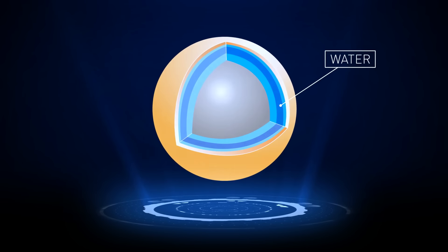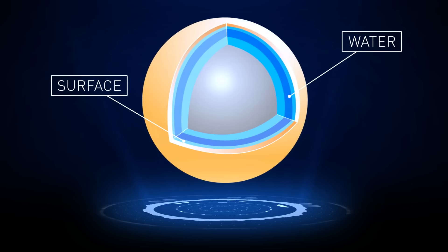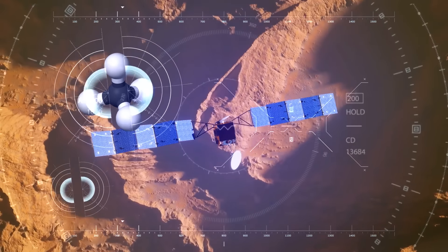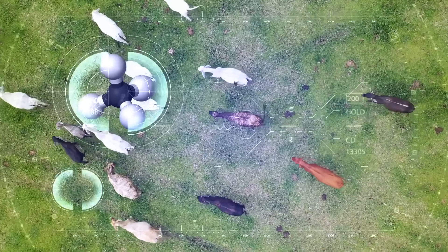Then there's Titan, Saturn's largest moon — smaller than Earth with lighter gravity, but it still reminds us of our planet. Like on Earth, nitrogen dominates its atmosphere. Titan is the only other world in our solar system with lakes and rivers, though these are made of hydrocarbons — methane and ethane. There's also a subsurface ocean of water located very deep down, and no one has figured out yet if this ocean makes contact with anything below. If it does, it could provide fuel for life after mixing with complex surface chemistry.